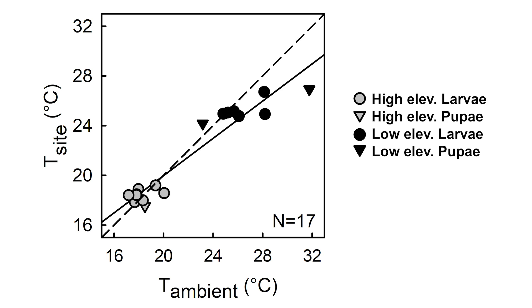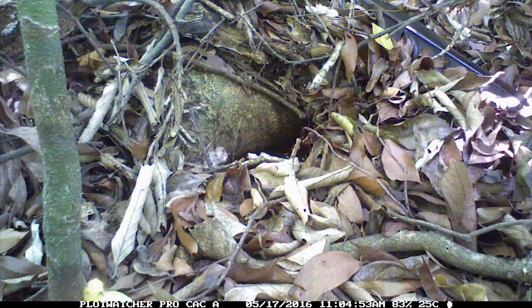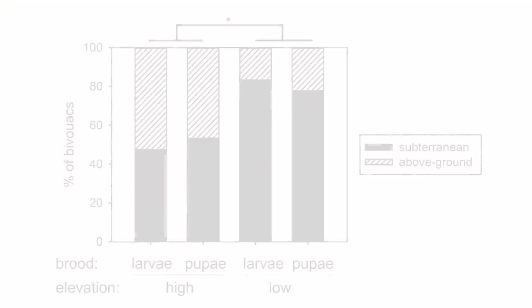When comparing the temperature of empty bivouac sites to ambient temperature after ants had left, we found that site choice was especially important for helping bivouacs stay cool in hot environments. Low-elevation ants often chose bivouac sites in abandoned burrows underground, where soil buffers temperature extremes. Colonies also chose bivouac sites with high humidity.